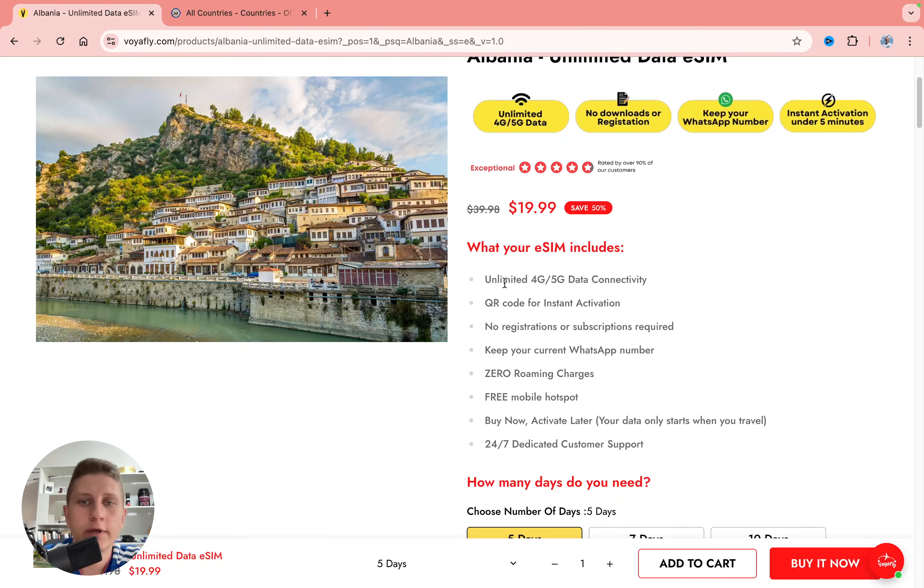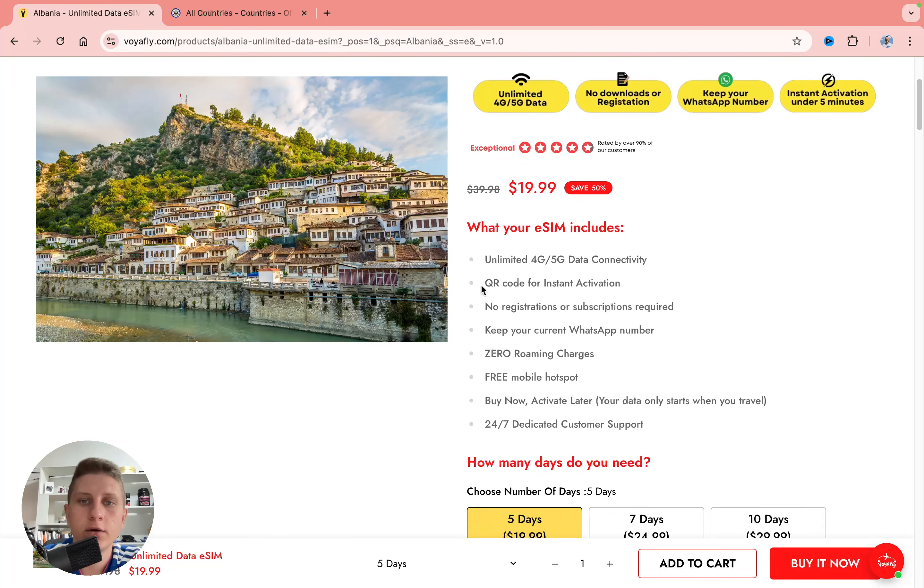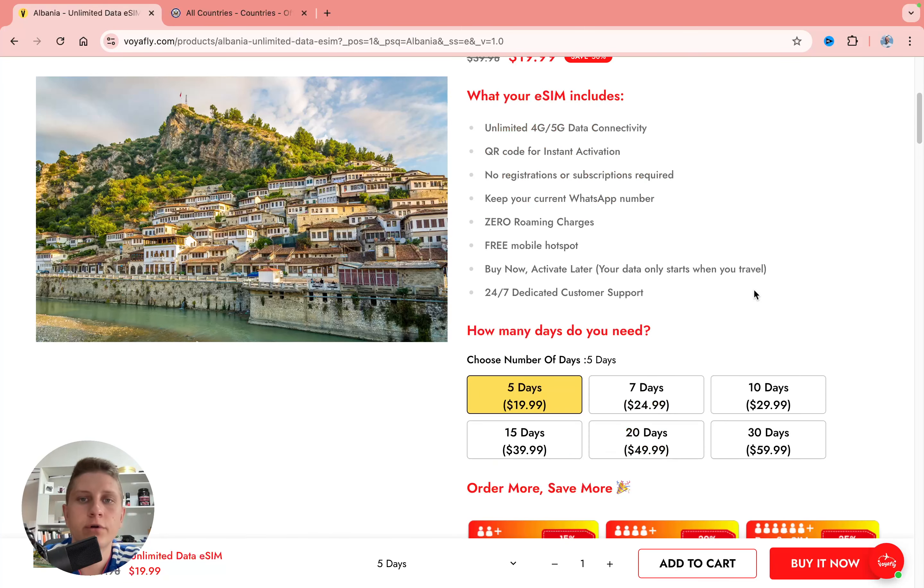Here's what you get: 5G data, a QR code after purchase, zero roaming fees, free mobile hotspot — which is really important if you want to share your internet. You can also buy now and activate later, and there's full-time support.